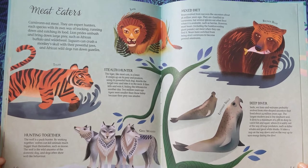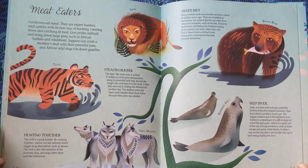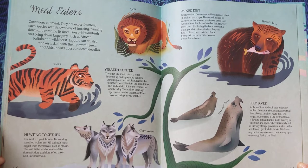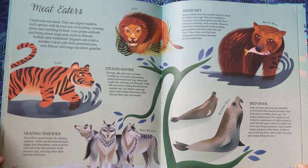Hunting Together. The wolf is a pack hunter. By working together, wolves can kill animals much bigger than themselves, such as moose. The wolf is the wild ancestor of the domestic dog, and dogs often show wolf-like behavior.